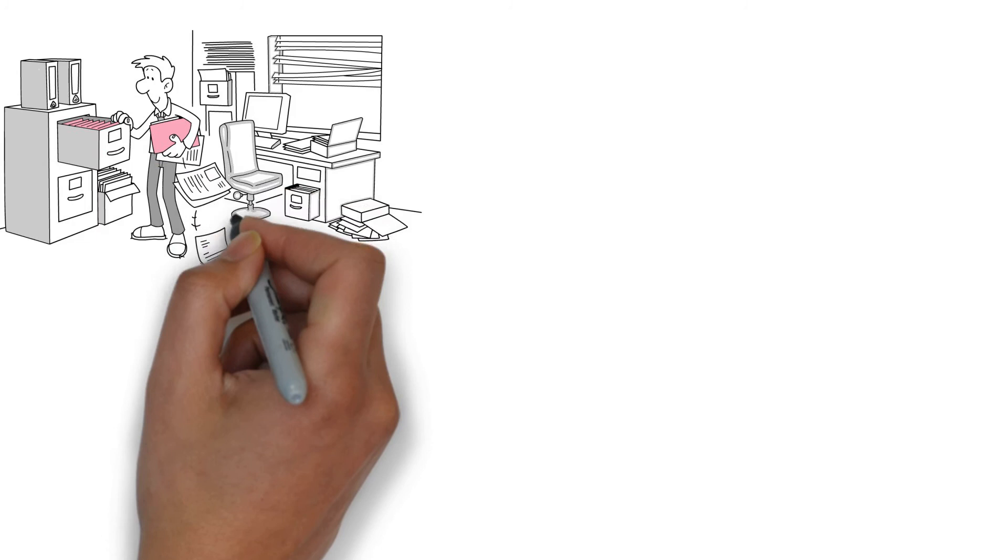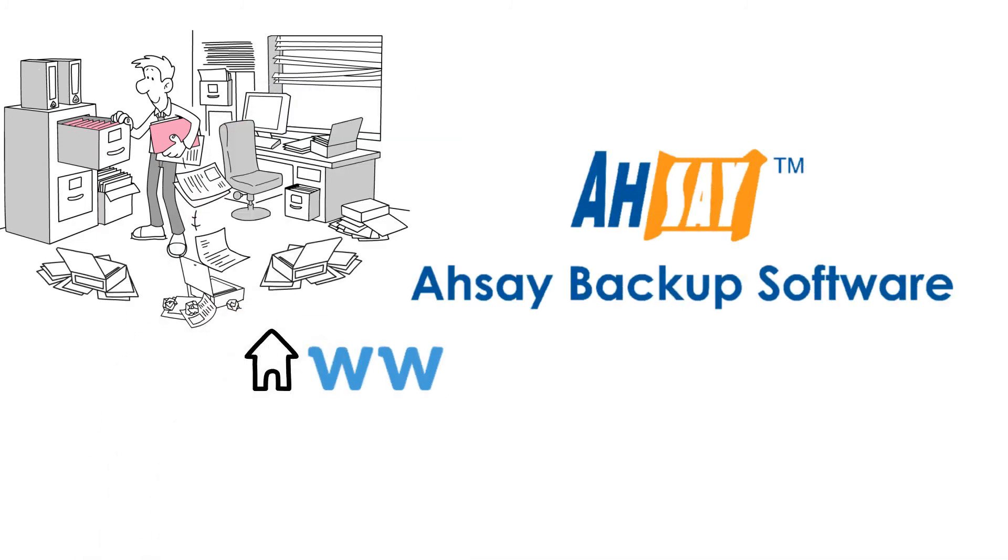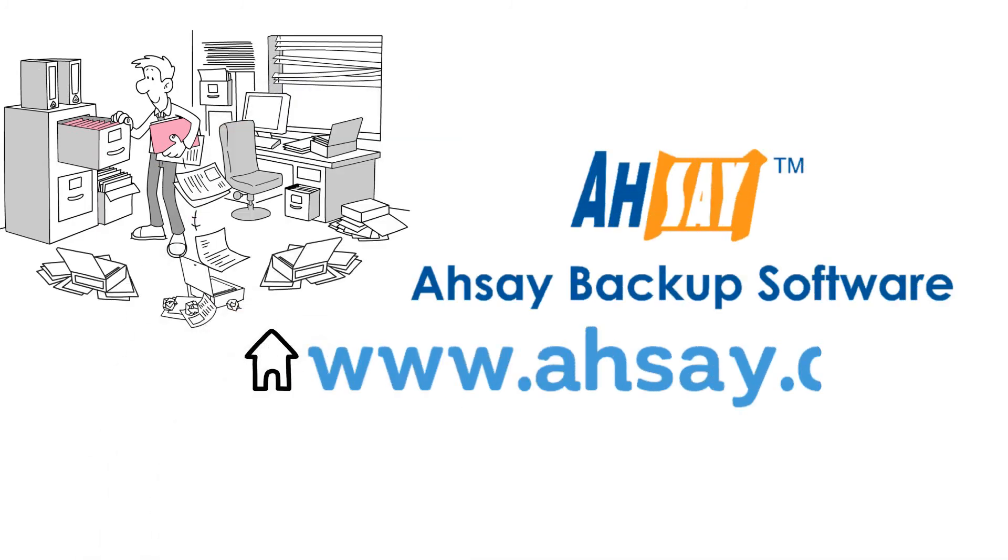Want to know more about AUSA Backup Software? Visit www.ausa.com.